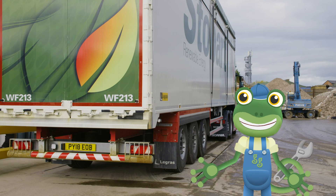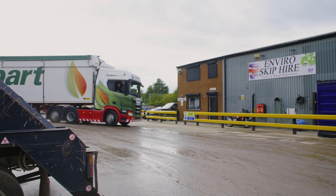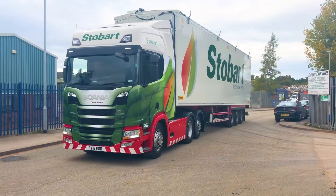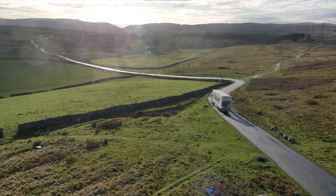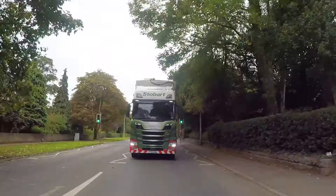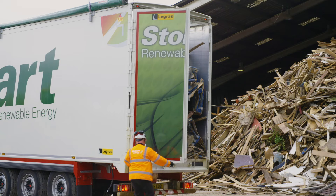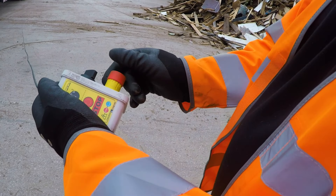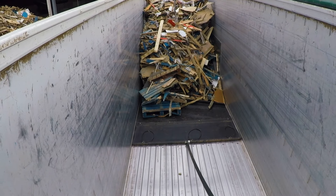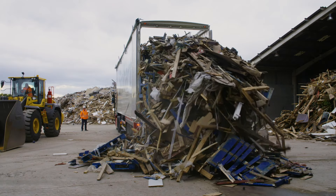It looks like we're full, so it's time for Andy to put the top back on, hop back in and take this waste wood back to base. Back at base, Andy opens the back doors and presses a button to start emptying the trailer. Inside the trailer is an amazing moving floor which moves the wood backwards.